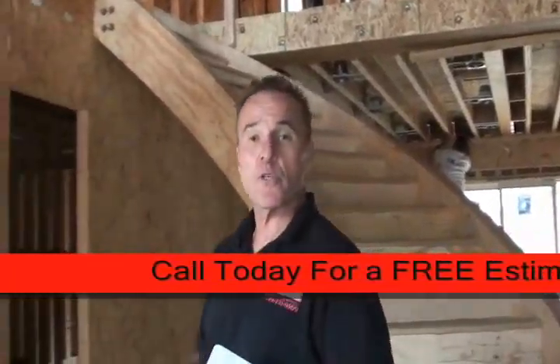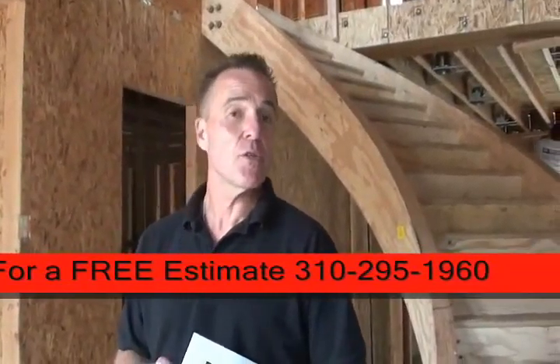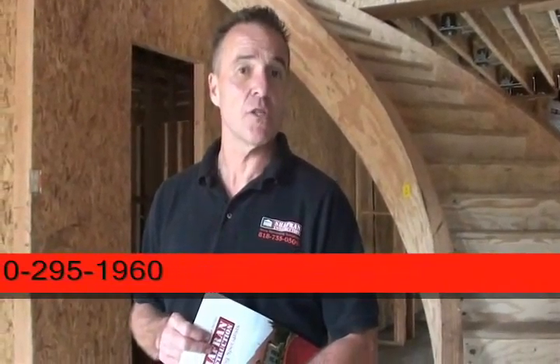I want to thank you for joining us on a tour of another soon-to-be-completed Chaplin Construction custom-built home.